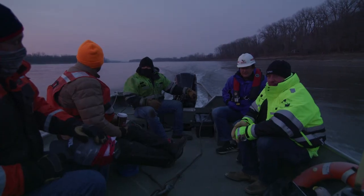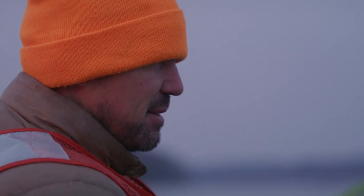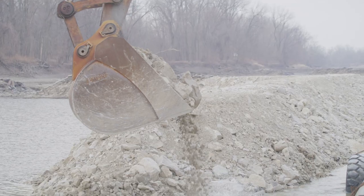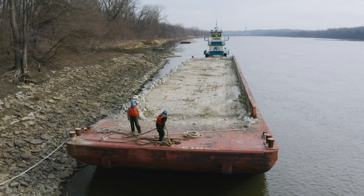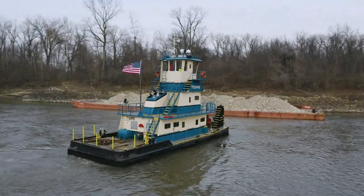Our typical day — we leave the hotel early in the morning, jump in a flat boat, run up or down river to our boat and our barges, get everything fired up, and start placing rock. We usually do about 2,000 tons of rock placement a day. We start by unloading one barge, then swap it out in the fleet, run and get our other barge, and continue placement. Usually we work long days and whatever it takes to get the job done.